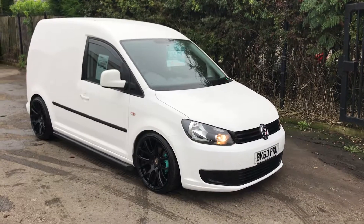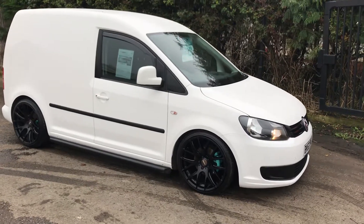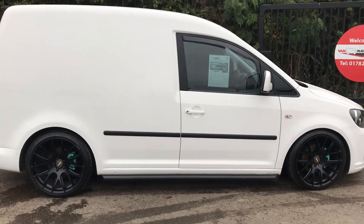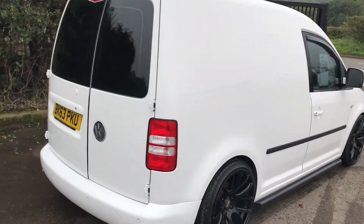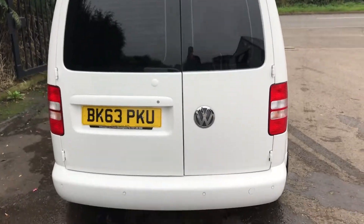This one's the Volkswagen Caddy, it's a 1.6 101 brake horsepower. This one's lowered, it's got color-coded black wheels and the side bull bars there. It's also got the deflectors on the windows, privacy glass in the back, and it's also got cruise control and park distance control as well.